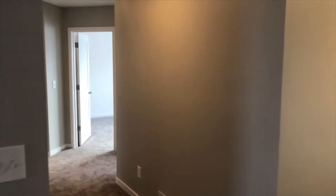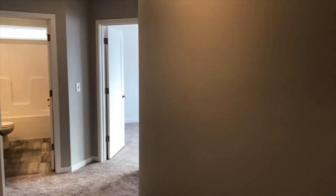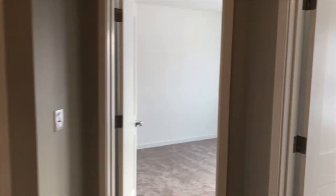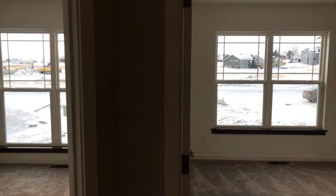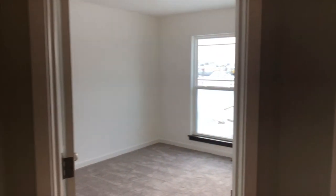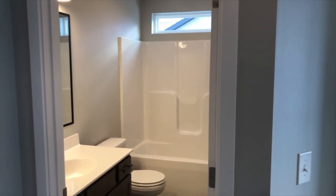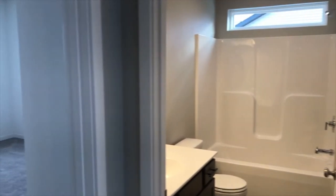As we head down the hallway here, it's nice and wide. We have two bedrooms towards the front of the house, our hall bath — and once again, another really cool transom window in there to bring in some more natural light.